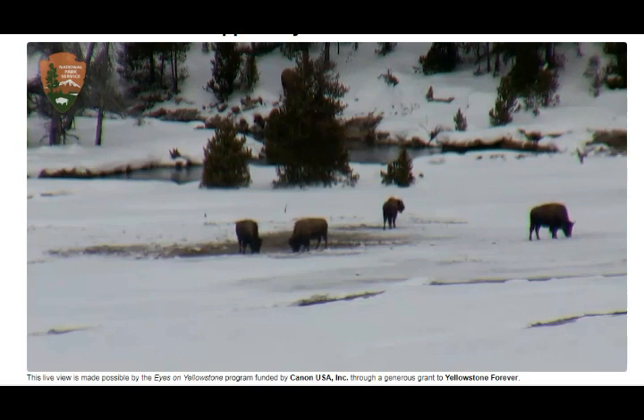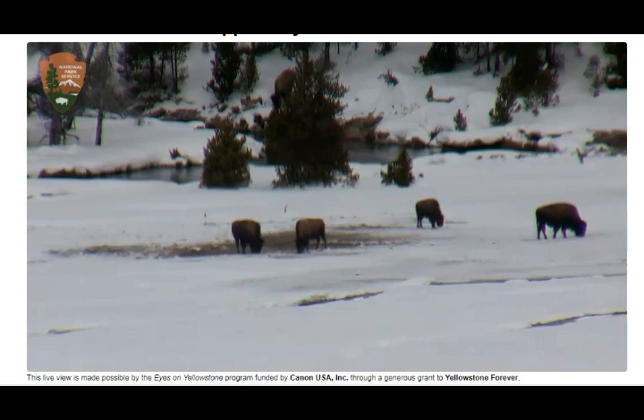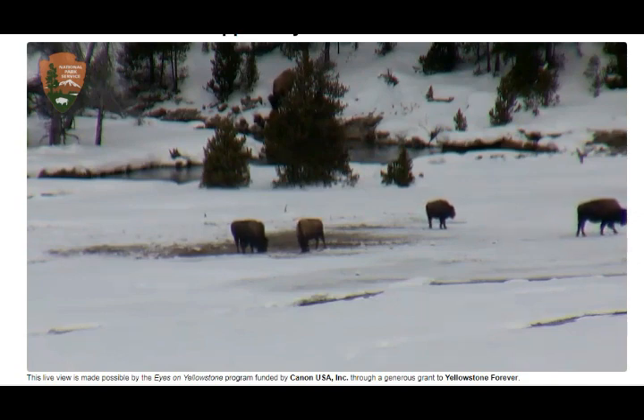They find something to eat in the areas that are bare of snow — amazing. I'll leave links below so you can watch the webcam too. I haven't seen any other animals besides bison on the live cam; when it shows animals in this area, it's basically bison that we see.